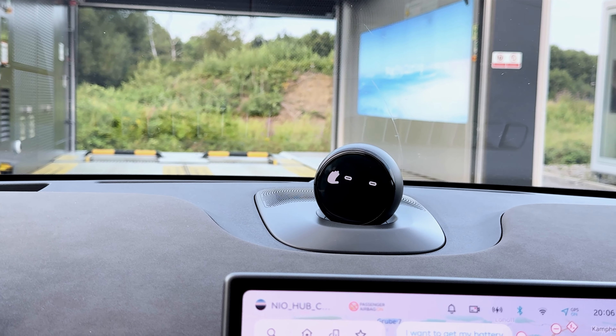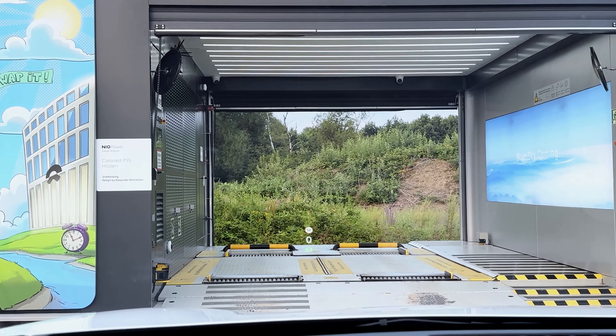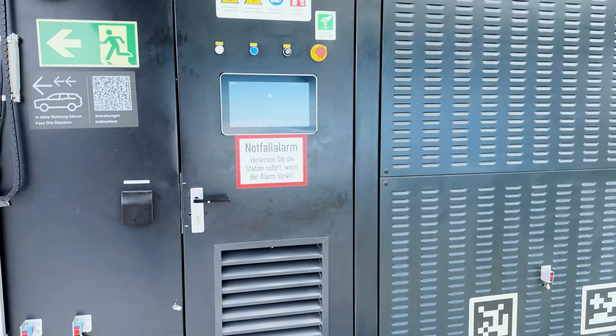Hey, NOMI. I want to get my battery swapped. NOMI responds: 'Here are our destinations — which one would you like to go to?' I am already at the station, so I'll just get my battery swapped.